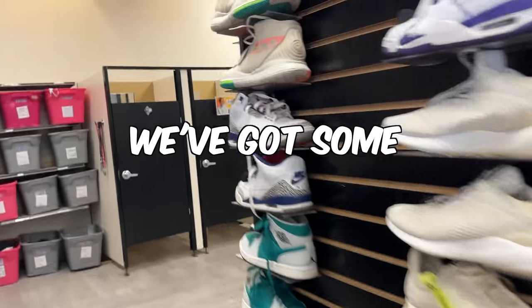No way. It looks like we've got some threes and some ones. This might be a good find. Hold up, there's Dunks. How much are these guys going for?